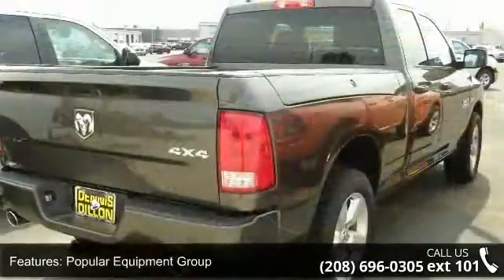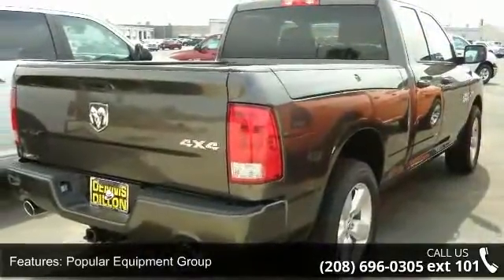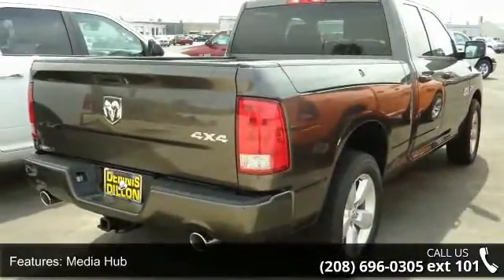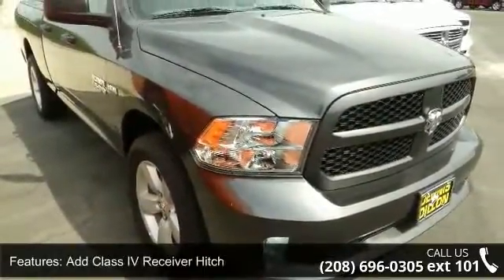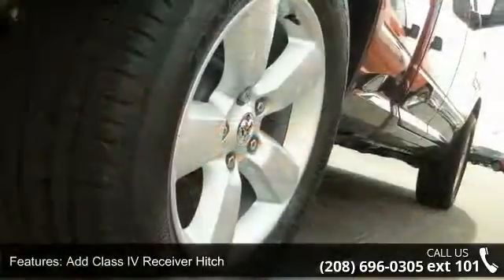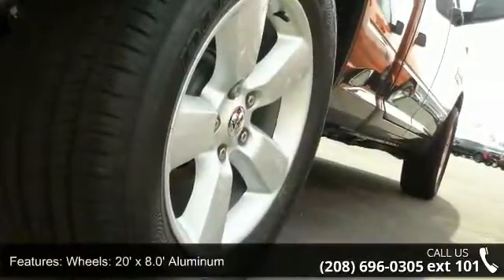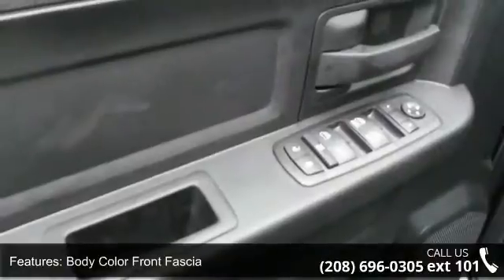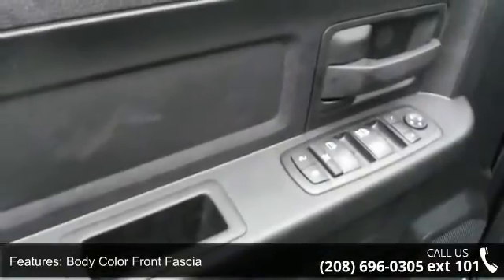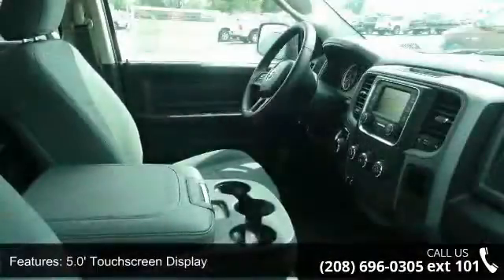Popular equipment group, media hub, add class 4 receiver hitch, wheels — 20x8.0 aluminum, body color front fascia, 5.0-inch touchscreen display, delete class 4 receiver hitch, charge-only remote USB port, SiriusXM satellite radio, and engine: 5.7L V8 HEMI MDS VVT.